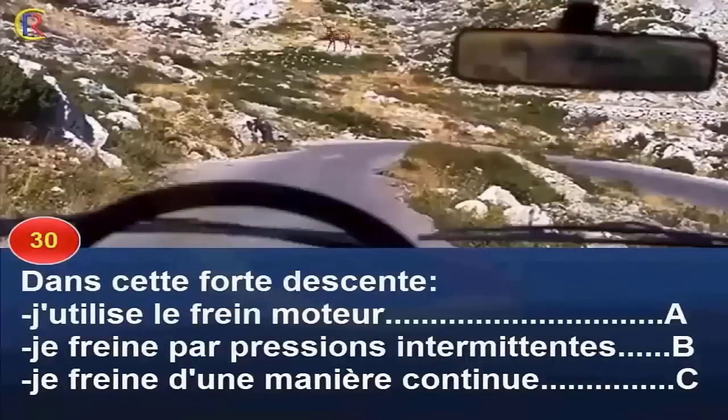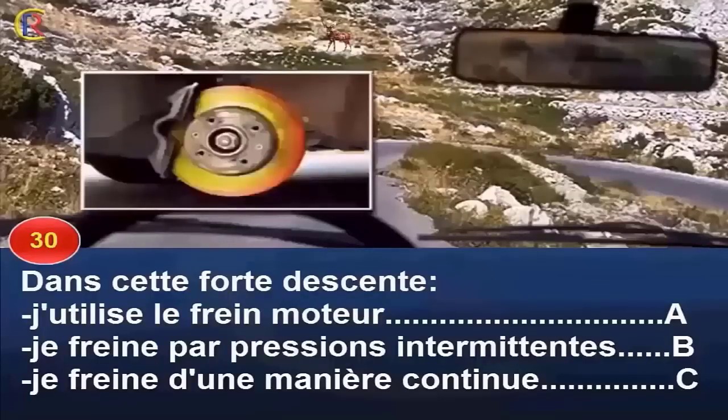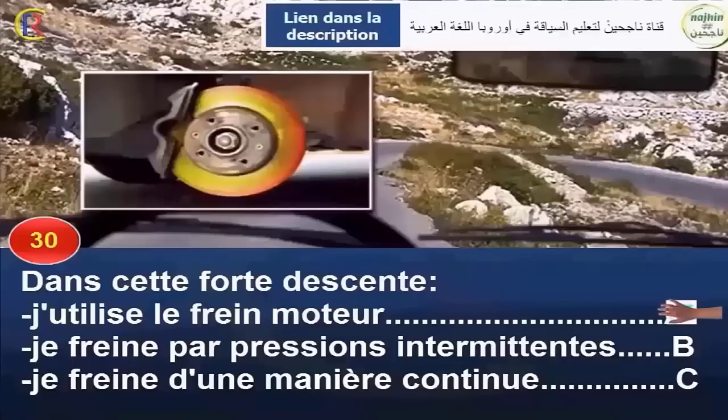Dans cette forte descente, j'utilise le frein moteur (réponse A), je freine par pression intermittente (réponse B), ou je freine d'une manière continue (réponse C) ? Pour maîtriser mon véhicule dans une descente à forte déclivité, je dois utiliser le frein moteur — rétrograder une vitesse et obtenir une allure stabilisée — et freiner par pression intermittente. L'utilisation excessive et continue du frein principal peut provoquer un échauffement anormal des disques et des garnitures pouvant aller jusqu'à la rupture. Réponse A et B.